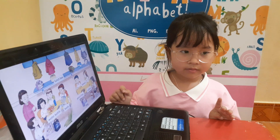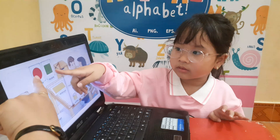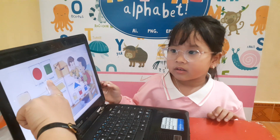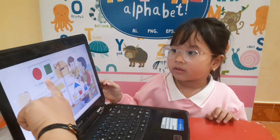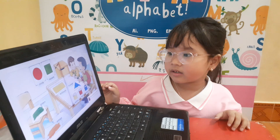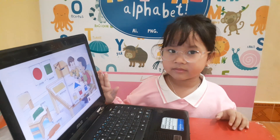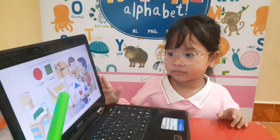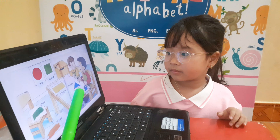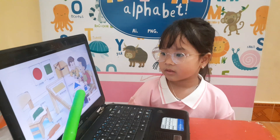And the last picture is about shapes. Look at the picture. This is a circle. And what color is circle? Red. Say red circle. Red circle. Yes. And this is a square. What color is square? Green. Yes. And this is a rectangle. Yellow rectangle. And the last is a blue triangle. Say blue triangle. Blue triangle. Okay.